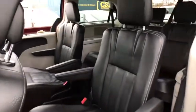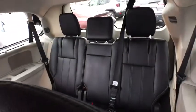Auto dimming rear view mirror, aluminum wheels, cruise control, hard disk drive media storage, four-wheel disc brakes, universal garage door opener, climate control, front wheel drive.